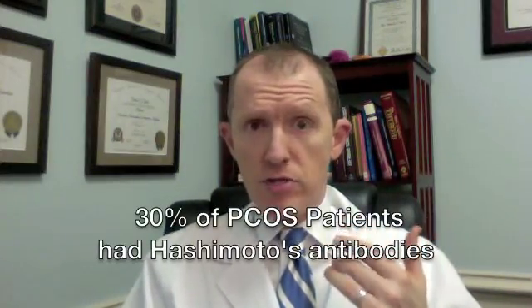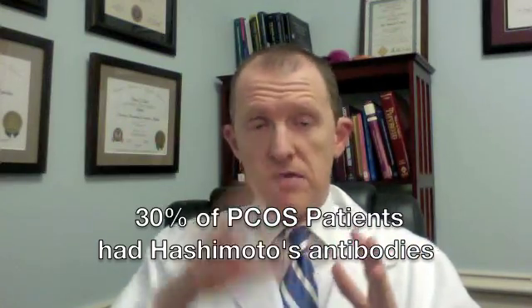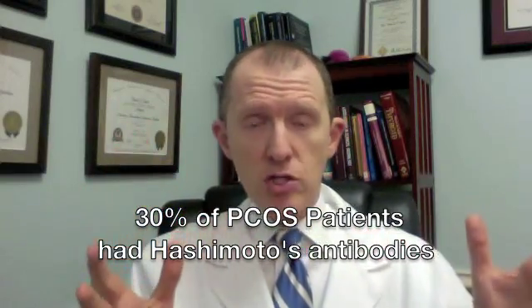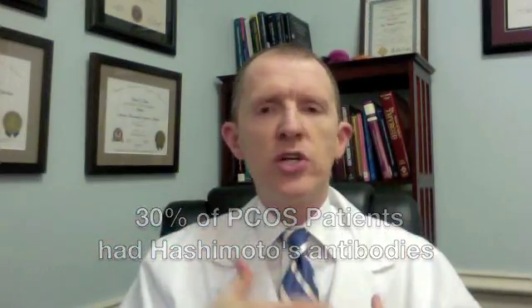30% of those patients had positive antibodies — they met that criteria. So 30% of those PCOS patients had Hashimoto's, but no one knew it. And the reason that matters is, if you've got Hashimoto's, it's going to complicate your ability to get pregnant and to maintain a pregnancy. That's a very important differential.